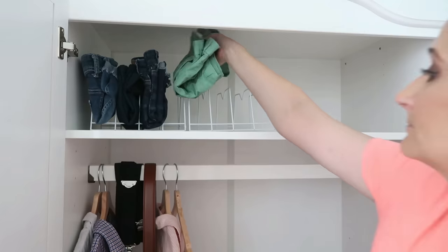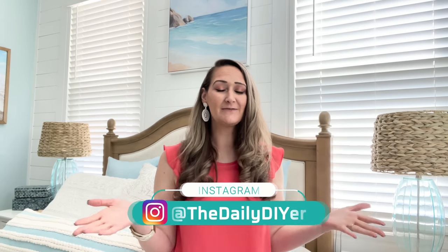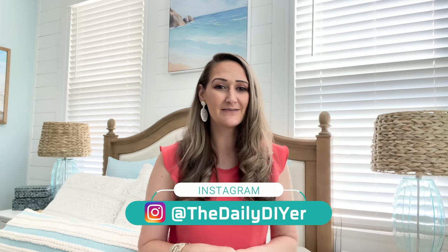Hi DIY friends, it's Shannon the Daily DIYer. Recently I gave you a sneak peek into our big bedroom remodel — if you missed that video I'll link it down below. It's filled with amazing hacks and ideas for your bedroom using all Dollar Tree supplies. I've also been sharing this bedroom makeover on Instagram in real time, but nobody's seen the big finished picture until today.